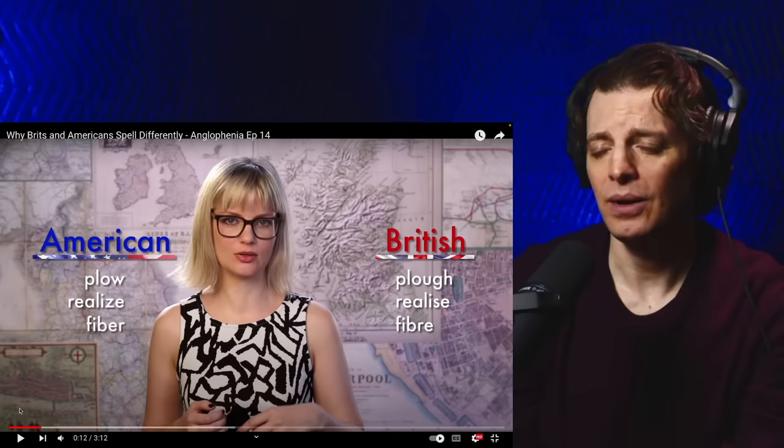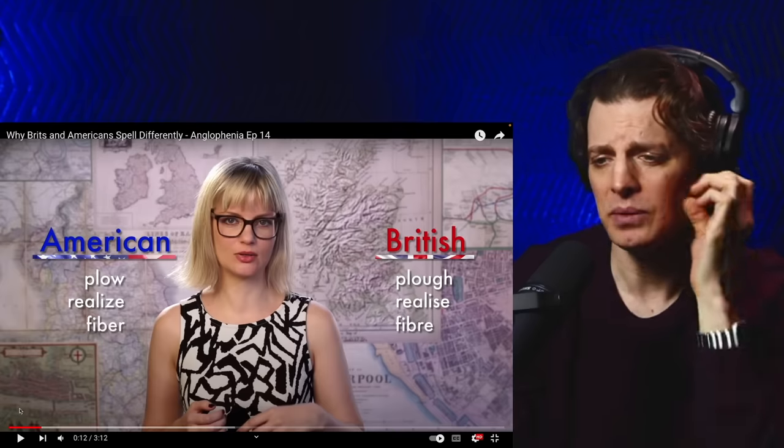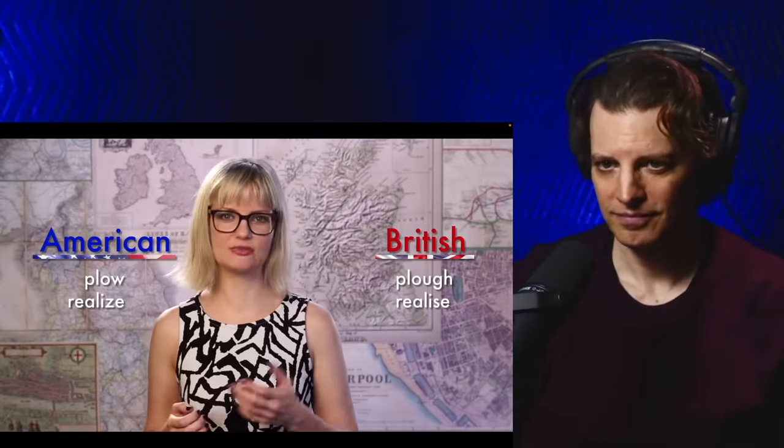When I see plow spelled like that, I want to say 'plof.' Anyway. First surprise of the video. Now, as I'm sure you all know, we Brits spell a lot of words very differently from the Yanks — a lot of words. Words such as plow, realize, fiber, and so on. But why is that? Well, let's go and find out.